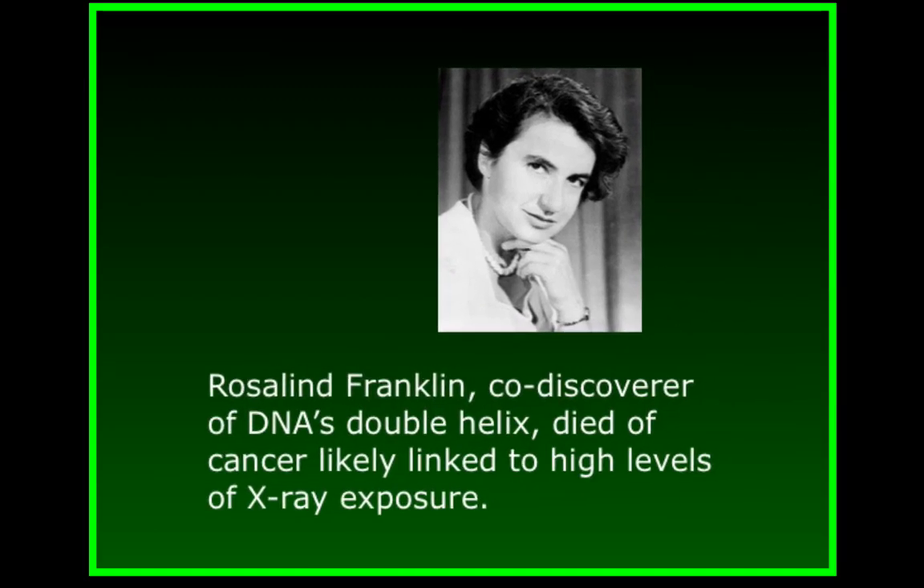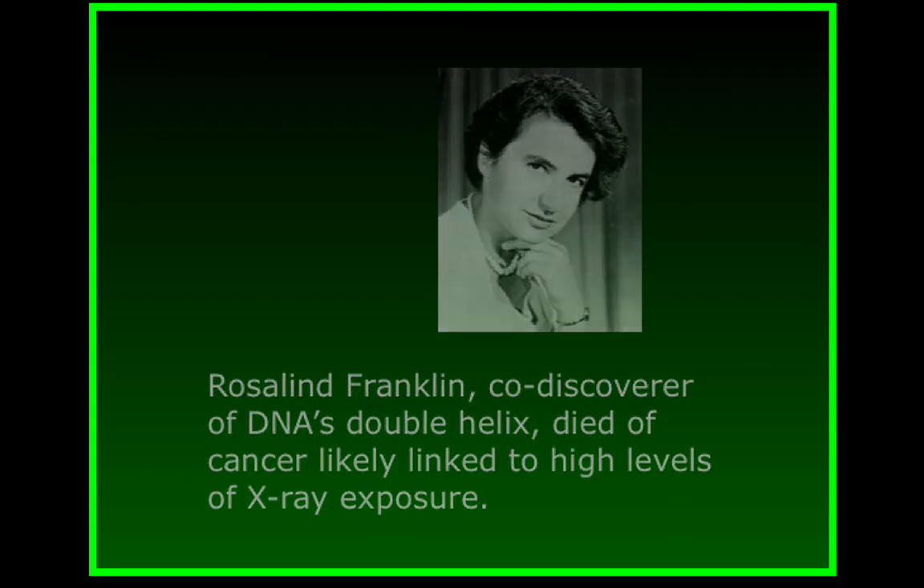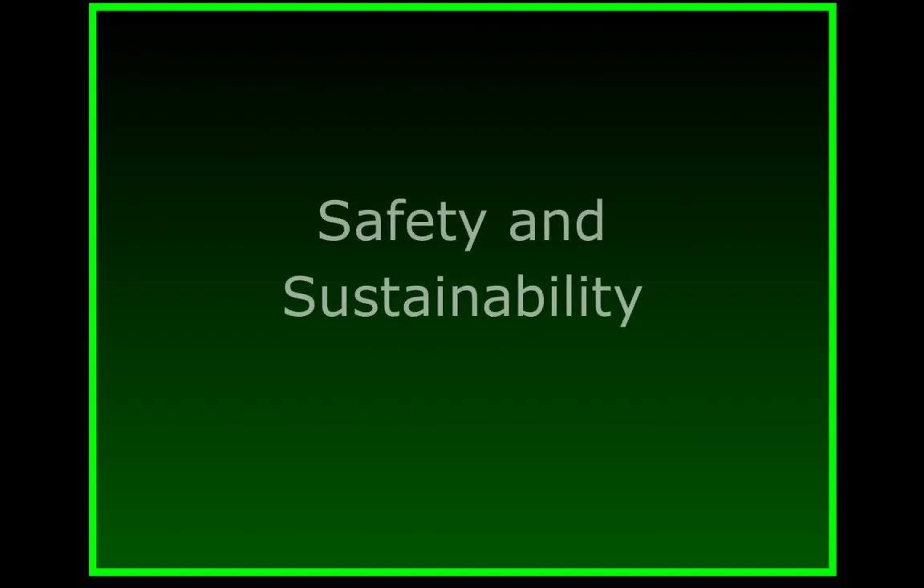None of these people were stupid or careless. They were just working within the context of their times, and within what experts understood then to be hazardous. Today, we should know better. After all, we now have a much better understanding of hazard. Yet most chemists and industries don't consider whether the products and processes they create and use are inherently safe and sustainable.